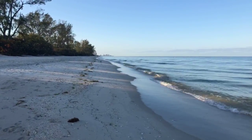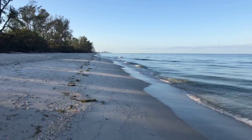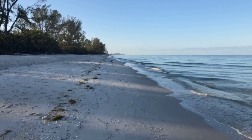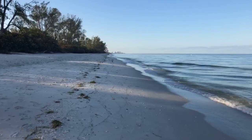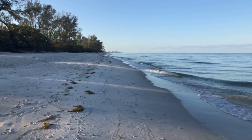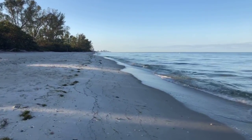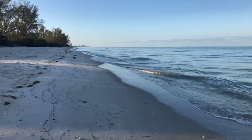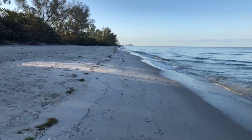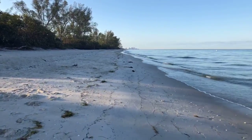Really quiet out here again this morning. You can tell our season is winding down rapidly now — fewer and fewer people here every day. Not a whole lot of shells on the beach down here.